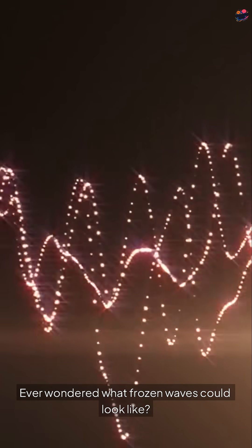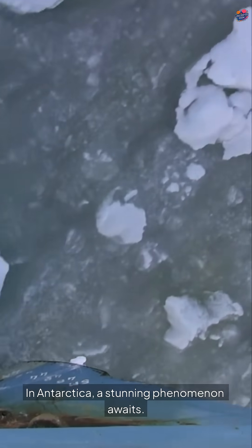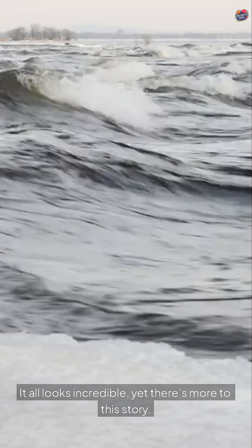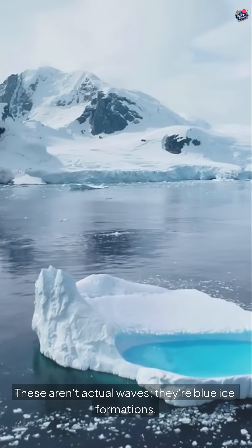Ever wondered what frozen waves could look like? In Antarctica, a stunning phenomenon awaits. Picture big ocean waves, but frozen in time. It all looks incredible, yet there's more to this story. These aren't actual waves — they're blue ice formations.